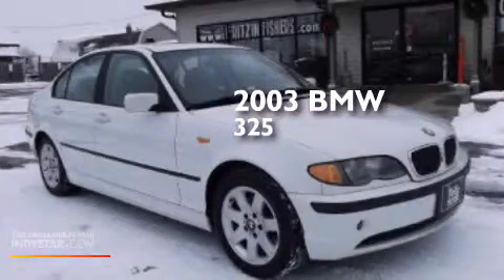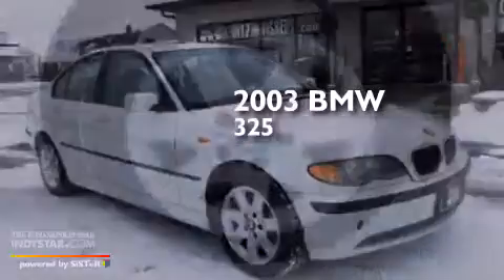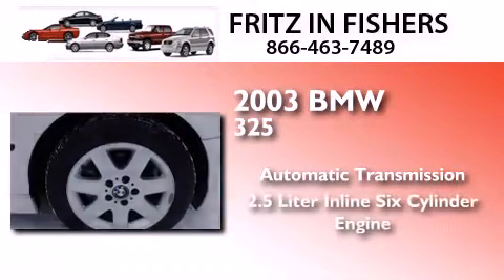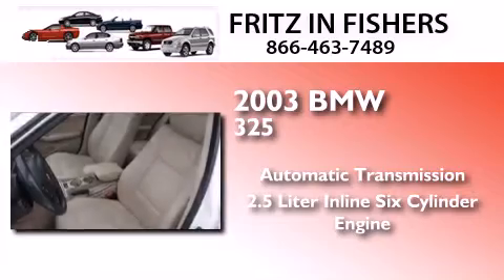This is a 2003 BMW 325. This car has an automatic transmission and a 2.5 liter inline six-cylinder engine.